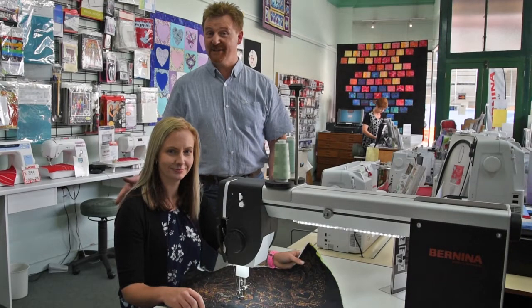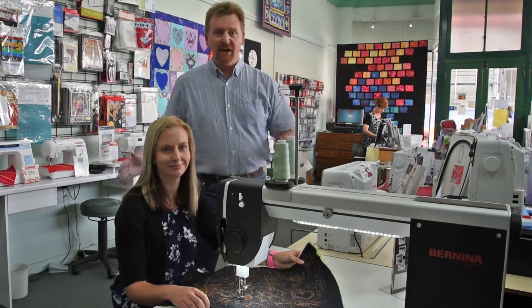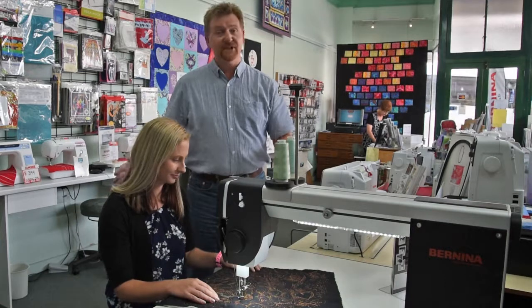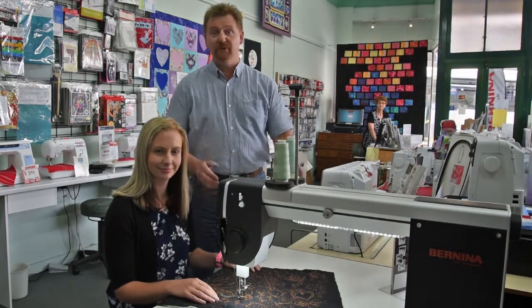This is Jess. She's been here for about ten years and she's one of our most valuable staff members. There's not much about sewing machines that she doesn't know. She's one of the first faces you'll see when you walk into the shop, and she's an expert in the field of quilting.